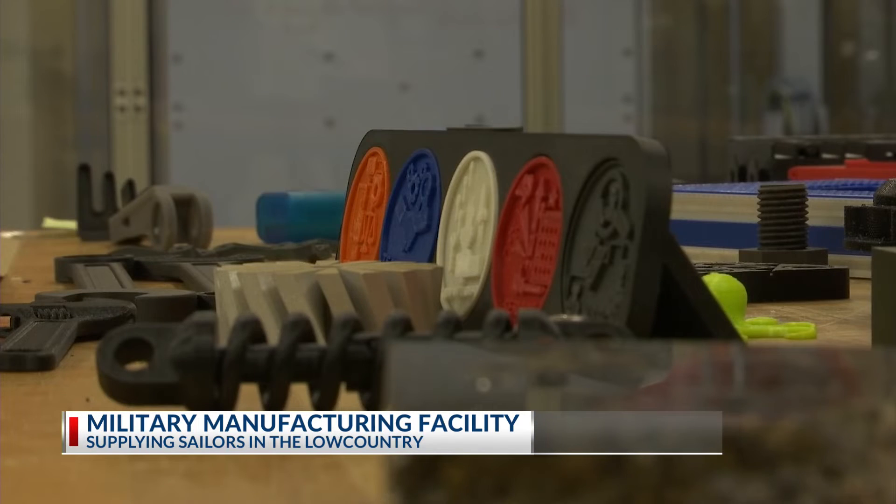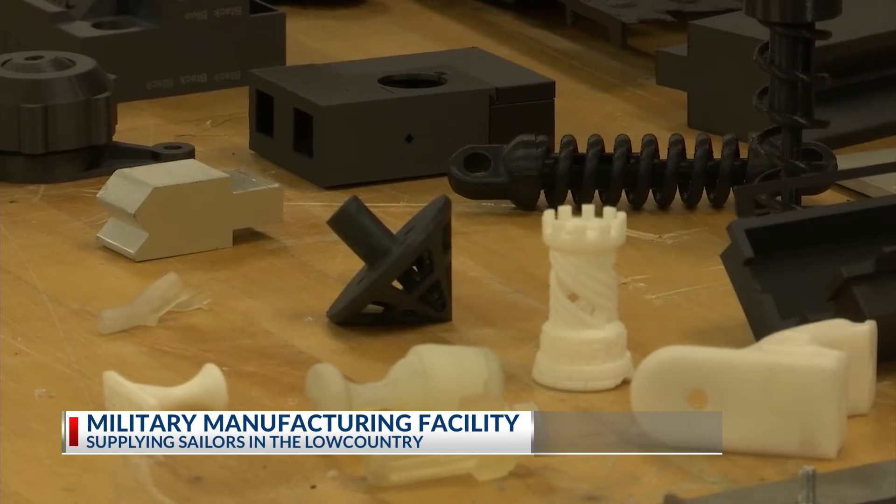Five years ago, the operation was on a much smaller scale. But today, the center can make something new at a faster pace. We're able to cut parts, and we're able to do that very quickly. Really, the beauty of what we do here is we're able to turn things around in a matter of hours or days versus weeks or months.